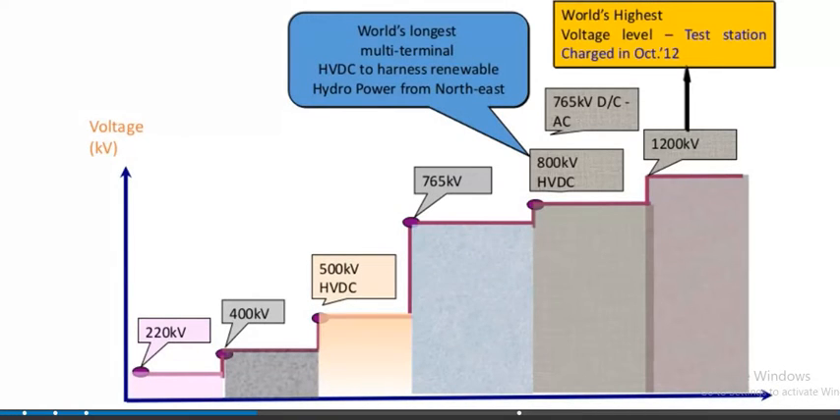Looking at transmission line voltages, high voltages are used. Transmission has been upgraded from 220 kV to 400 kV, greater than 500 kV DC, 765 kV, 800 kV HVDC, and 1200 kV. The world's highest voltage level station was charged in October 2012, and the world's longest multi-terminal HVDC line was developed to harness renewable hydropower from the northeast.